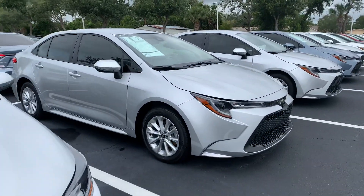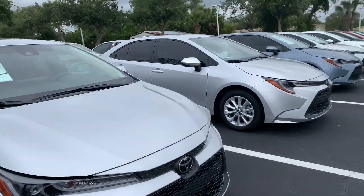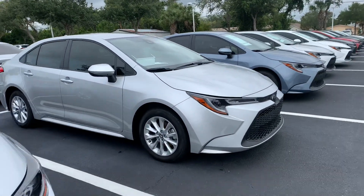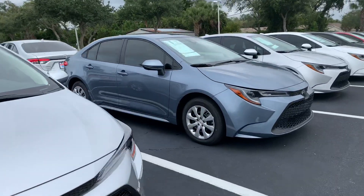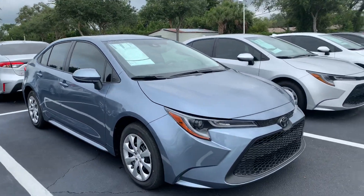They all come with lifetime warranty, nitrogen-filled tires, and our Toyota factory floor mats, as well as tons of features and safety features like our Toyota Safety Sense with pre-collision system, lane departure alert, star safety system, and tons more.